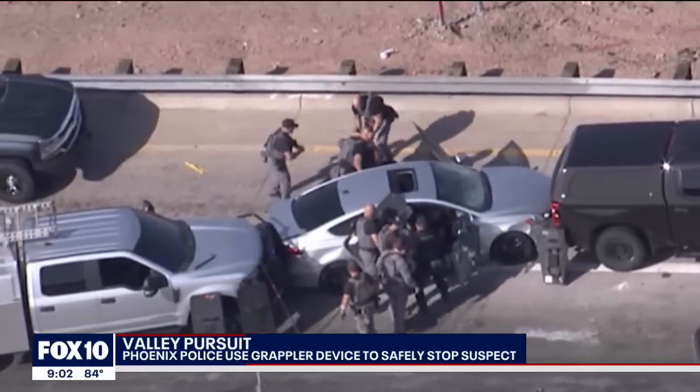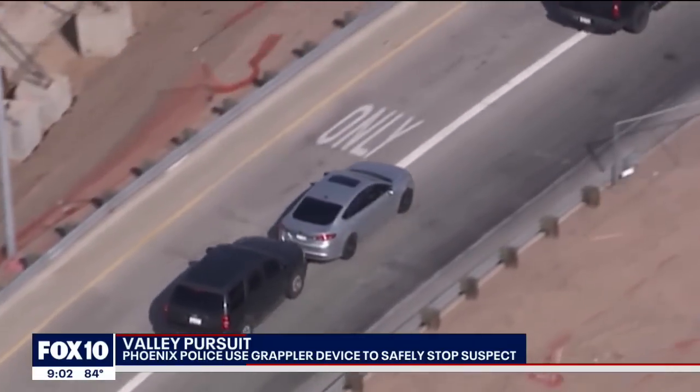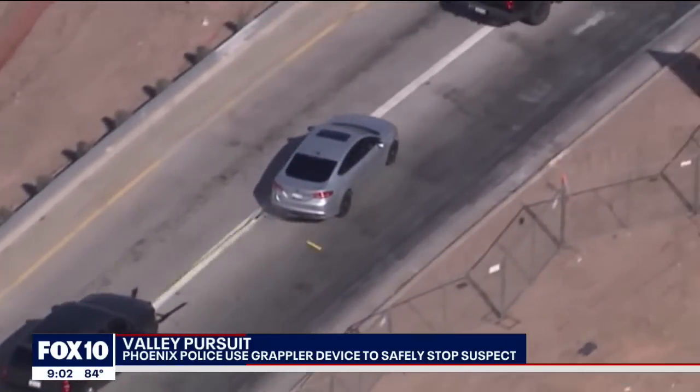I just commend Phoenix PD for being the leader when it comes to the grappler. They've used it the longest. Police say the driver will be booked later this evening as the investigation continues. Reporting live in Phoenix, Stephanie Bennett, Fox 10 News.